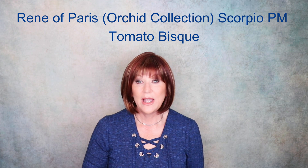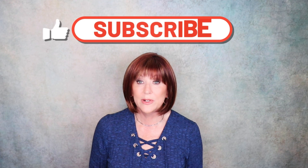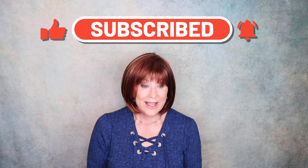This is Renée of Paris Scorpio PM and the color is Tomato Bisque. Look at this color — it's a fashion color, of course, and I think it's so fun. I like these red shades. I started my wig journey wearing only short blonde pixies, and as I got more comfortable with wearing wigs, I started wearing longer wigs and different colors, and I found out — I love red wigs. Now I'm on a mission to try as many red wigs as I can.